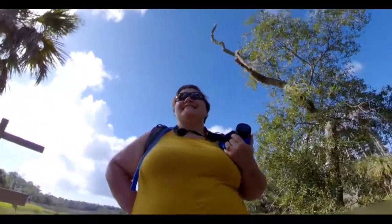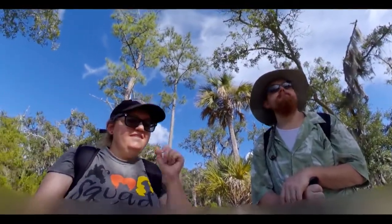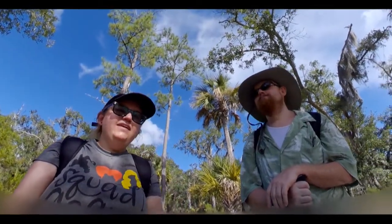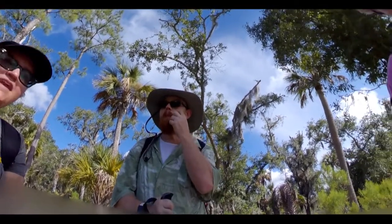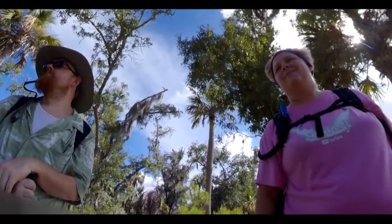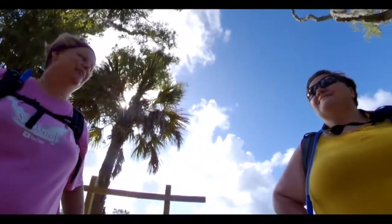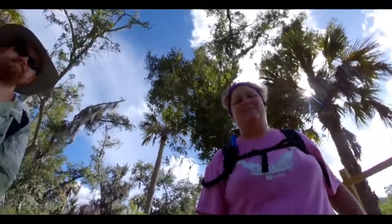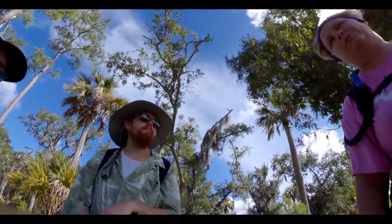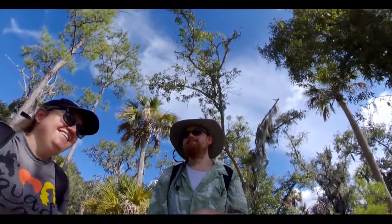Hey guys, welcome back to the channel. It's Lee and Booth and Sarah and Joe, and today Sarah is going to tell you all about where we're at today. We are located at Skidway Island State Park in Georgia, and we are going down a bunch of pathways just to see what we find along the way. She found this beautiful place and we are loving it — we know you will too. Come check it out!